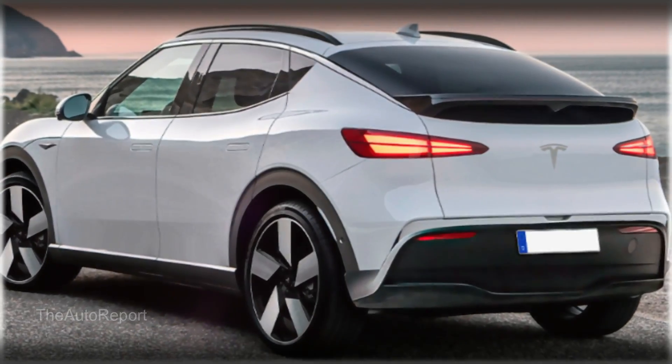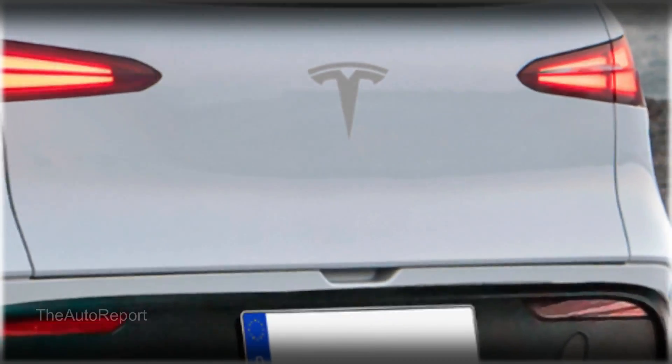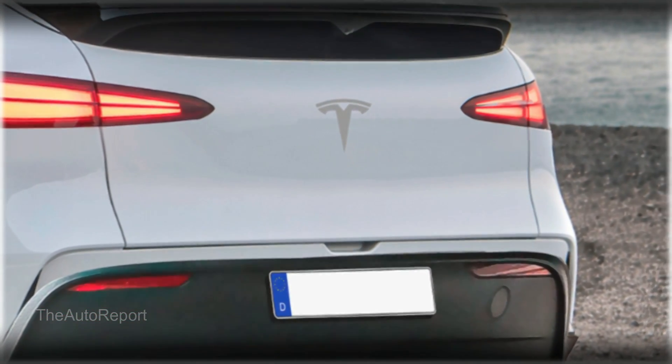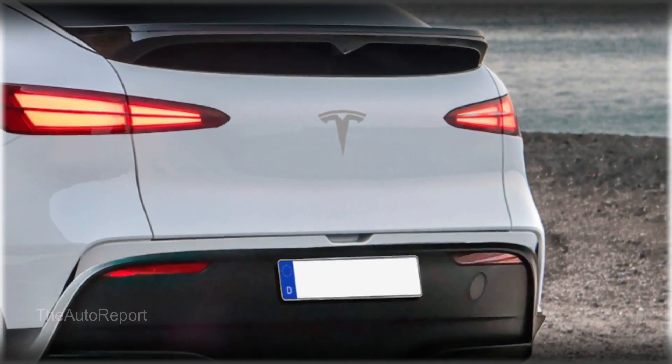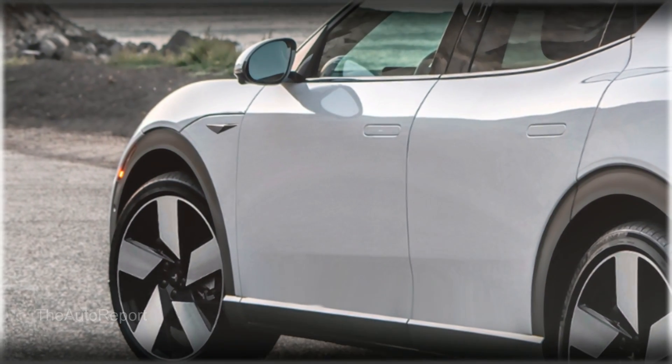Perhaps the most important question is how much it will cost. This is where things get really interesting — Tesla has been aiming to release a car in the $25,000 range for a long time, and the Model 2 could be the one to achieve that goal. That would make it a very competitive value proposition, as there are not many electric vehicles in that price range right now.